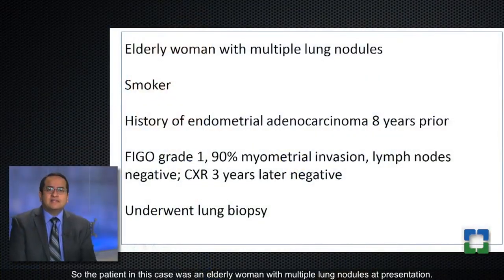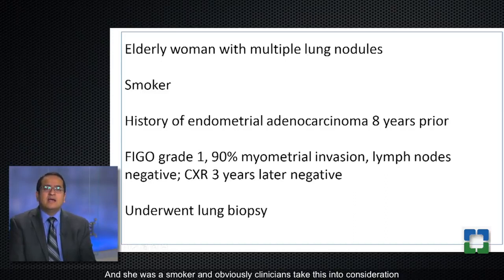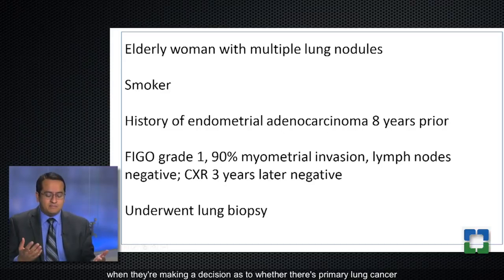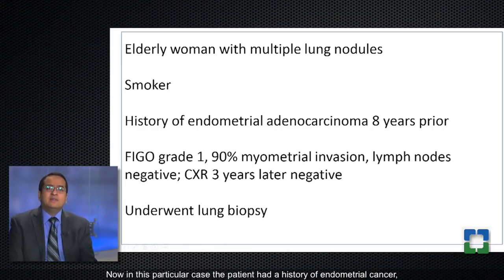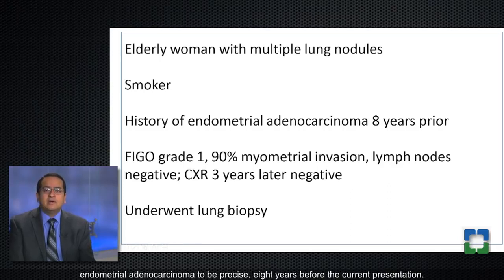The patient in this case was an elderly woman with multiple lung nodules at presentation. She was a smoker, and clinicians take this into consideration when making a decision as to whether there's primary lung cancer or a met from another site. In this particular case, the patient had a history of endometrial adenocarcinoma, eight years before the current presentation.